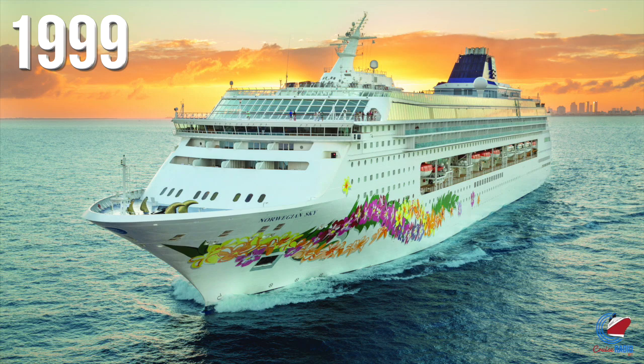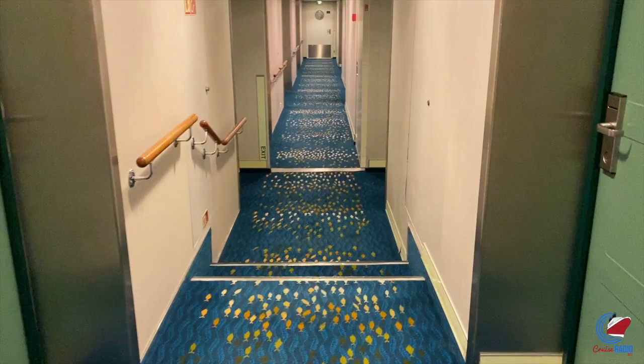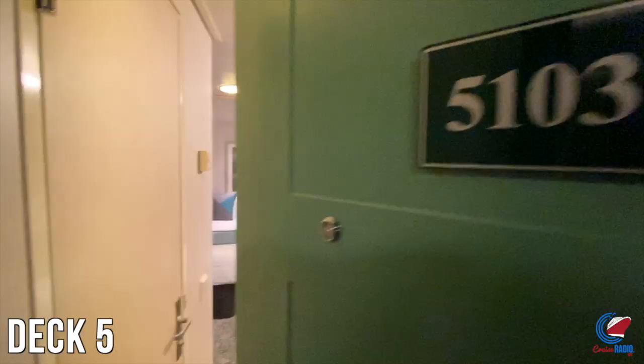Norwegian Sky was launched in 1999. She carries 2,004 guests, comes in at 77,104 gross registered tons, and is 832 feet long. Deck 4 is nothing but staterooms, so we'll start on deck 5.